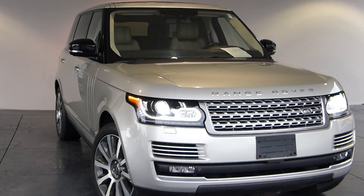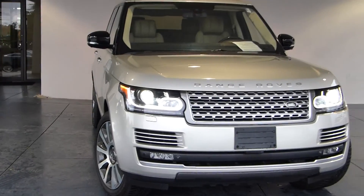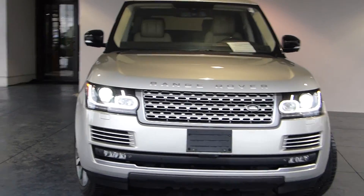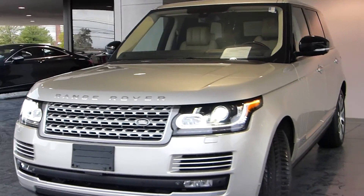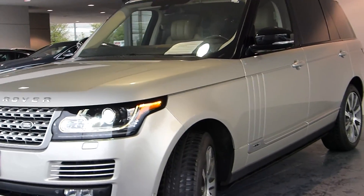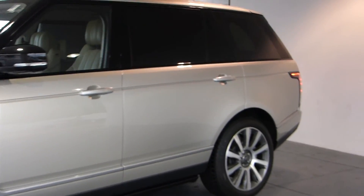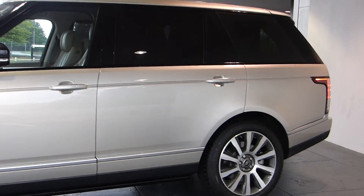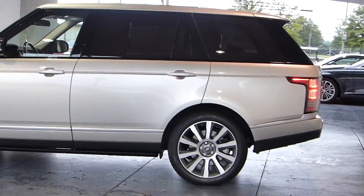Select Luxury Cars is pleased to offer this beautiful and hard-to-find long wheelbase Land Rover Range Rover. This one is a 2014 with around 27,000 miles. It's in excellent condition — I have not found, as I photographed this car, any blemishes or really any evidence of much wear and tear at all.